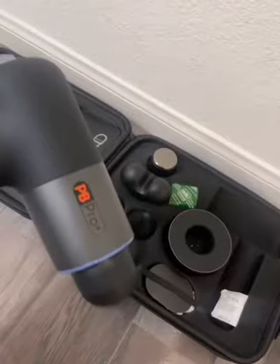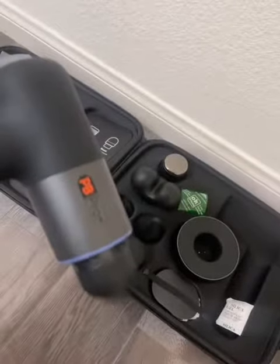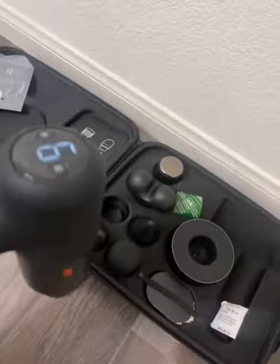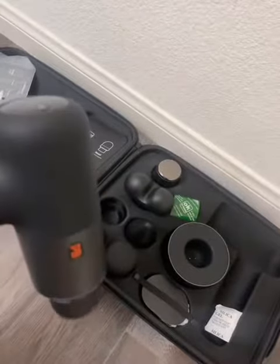Whether you're dealing with tight shoulders, aching body muscles, or sore legs, the massager has you covered. One thing I like about this unit is its ability to offer a customized massage experience. It has an adjustable speed setting along with intensity settings, so you can tailor the massage to your specific needs and preferences.